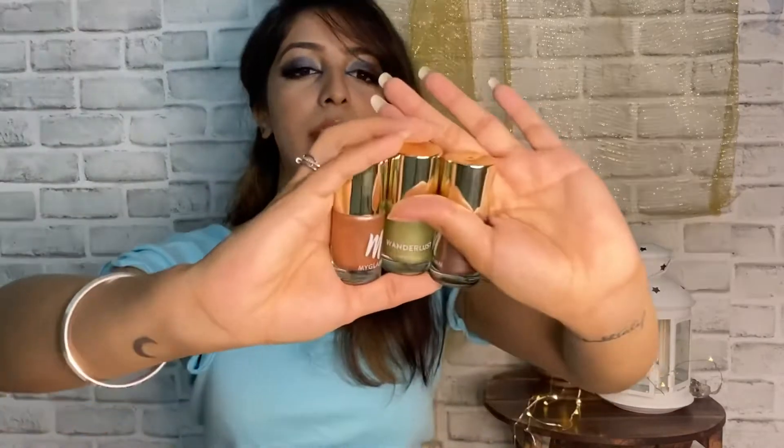The next I got were these nail colors in three different variations. There are three nail colors — this one is called Maui, this is called Fifi, and this is called Cancun. That's Fifi, Cancun, and Maui. This is what they look like.